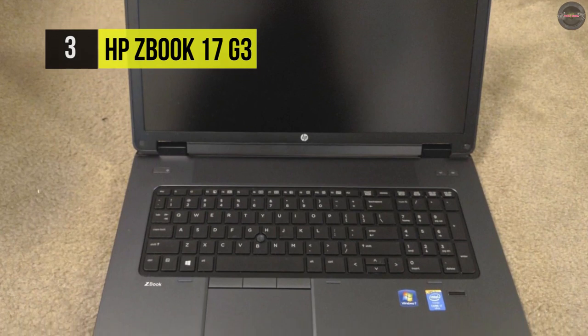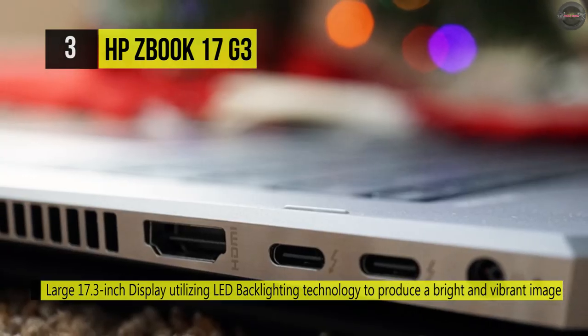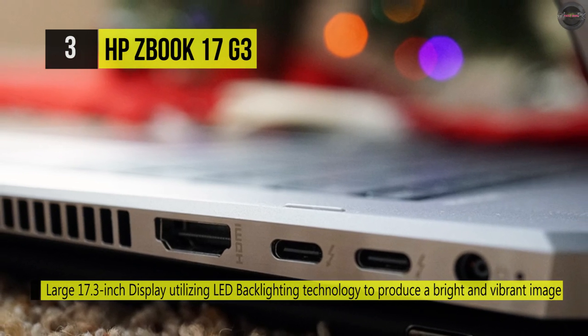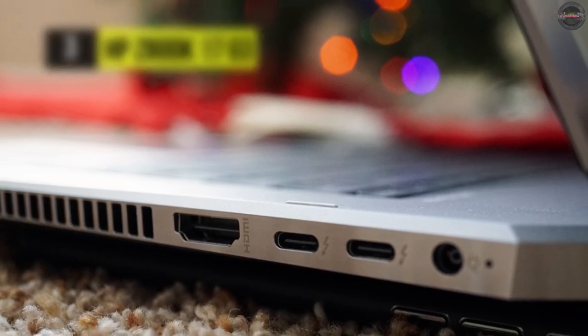The 16GB of 2133MHz DDR4 RAM helps to ensure smooth multitasking. It also has a dedicated NVIDIA Quadro M3000M graphics card, which has 4GB of discrete GDDR5 RAM and delivers a sharp, clear picture.